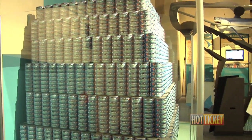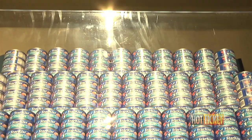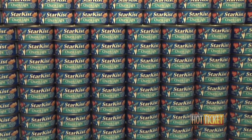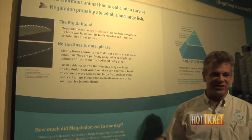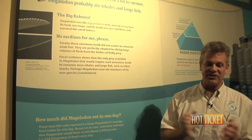Obviously a shark this big has to eat a lot of food. To give you a representation of how much they ate, right here we have a stack of tuna cans showing how much an average Megalodon ate in one day — approximately 2,500 pounds of food. Because of the shape of the Megalodon's tooth, which is kind of like a steak knife, it was designed to take big chunks out of large animals, such as a large whale. So they were not eating little fish; they were taking chunks out of big animals.